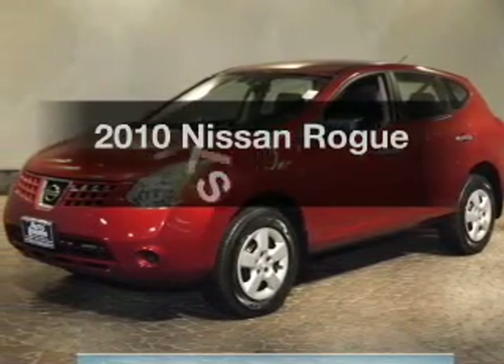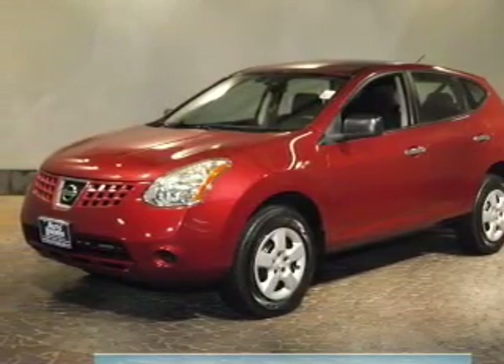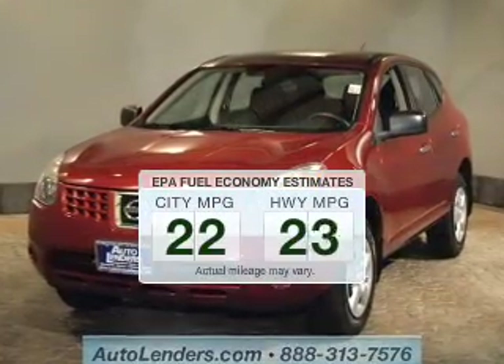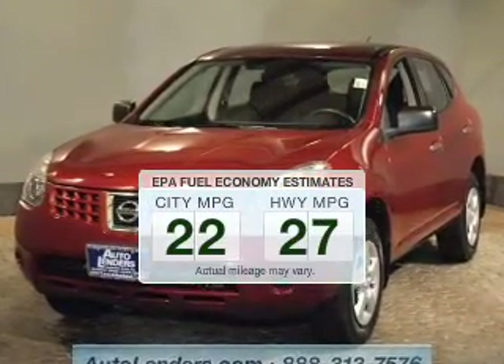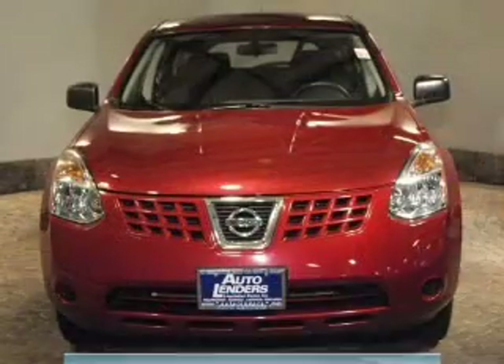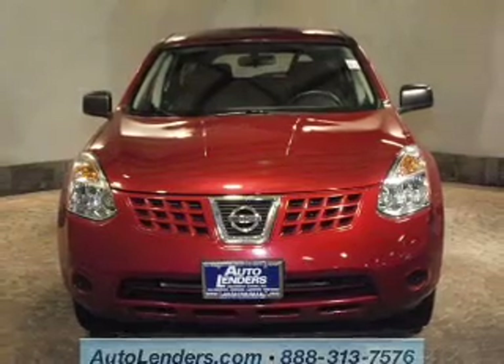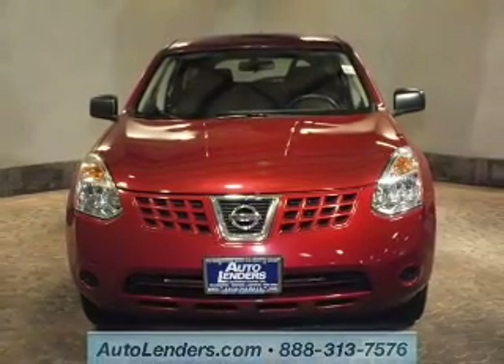Introducing the 2010 Nissan Rogue. If you're looking for an automobile with great attributes, look no further. Save your money and make less trips to the gas station to fill up your gas tank when driving this fuel-efficient vehicle. The powertrain includes front-wheel drive with an efficient four-cylinder engine connected to a smooth-shifting automatic transmission.